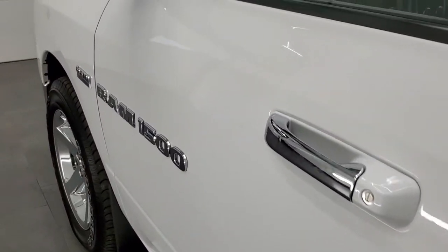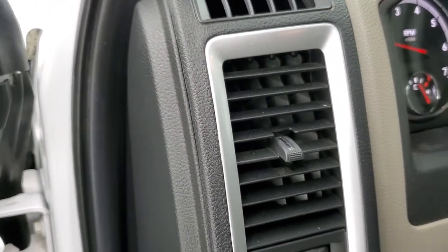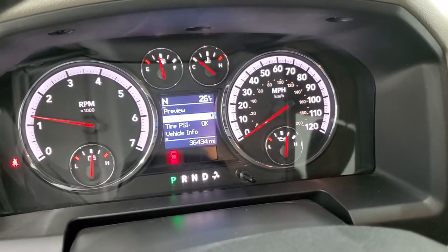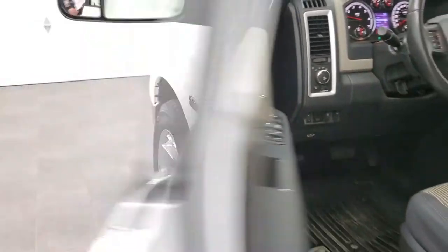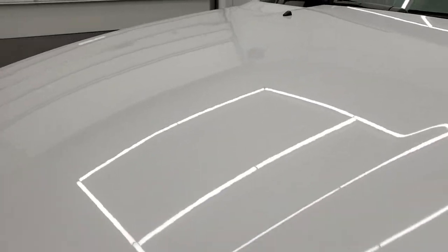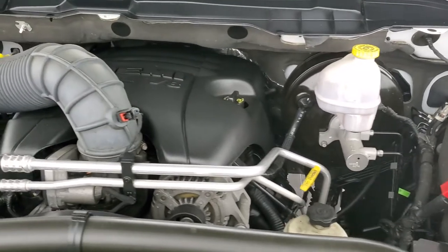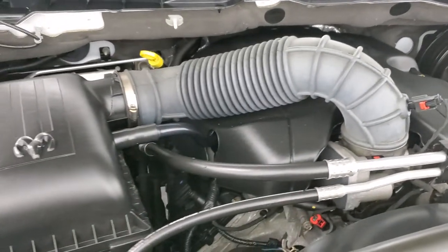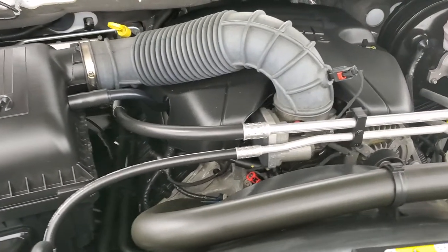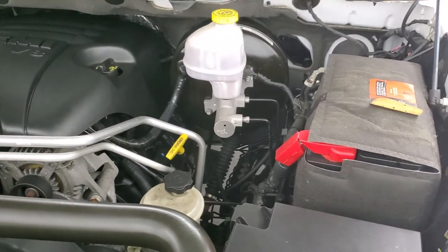We'll start it up and take a look under the hood. Starts right up, no check engine lights or anything. I would personally like to thank you for checking out the video today — hopefully from this HD video you'll be able to tell just how clean this truck is all the way around, inside and out. Under the hood we have the 5.7 liter V8 Hemi motor. The engine bay is very clean and it runs very smooth.